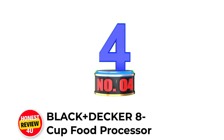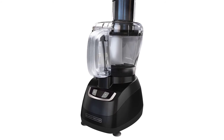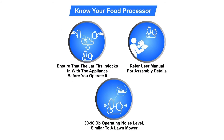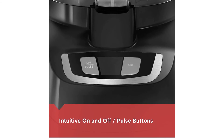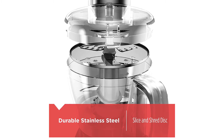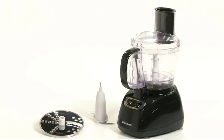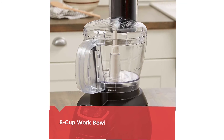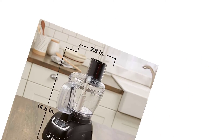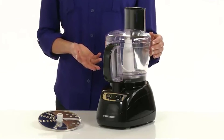Number 4: Black+Decker 8-Cup Food Processor. Features an 8-cup work bowl with plenty of room, a food chute with pusher to guide food towards the slicing and shredding disc for consistent results, and dishwasher-safe removable parts. Safety interlocking system: blades operate only when the lid is securely attached. The powerful 450W motor handles food quickly. The stainless steel chopping blade makes quick work of a variety of ingredients. The reversible metal disc lets you slice veggies or shred cheese without tiring your forearms. Add food while processing via the food chute, and the integrated cord wrap makes storage simpler.